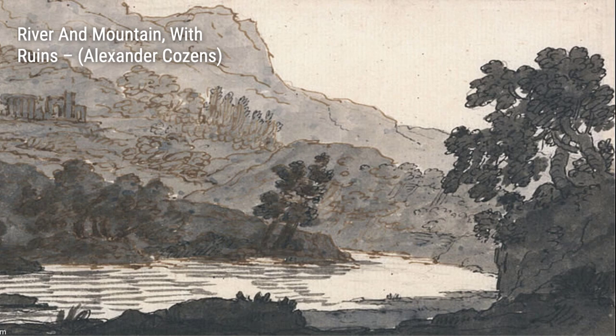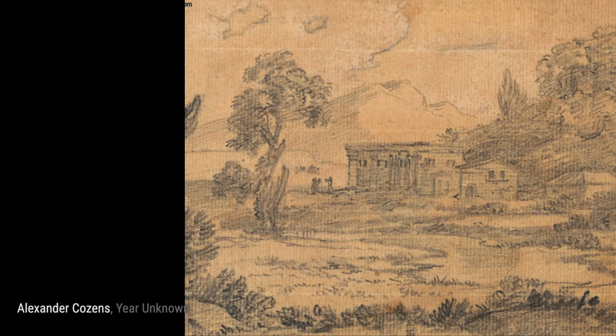'The Glade' transports us to a peaceful clearing in the woods. Cousins' use of light and shadow creates a serene atmosphere, making us feel like we're taking a stroll through nature.